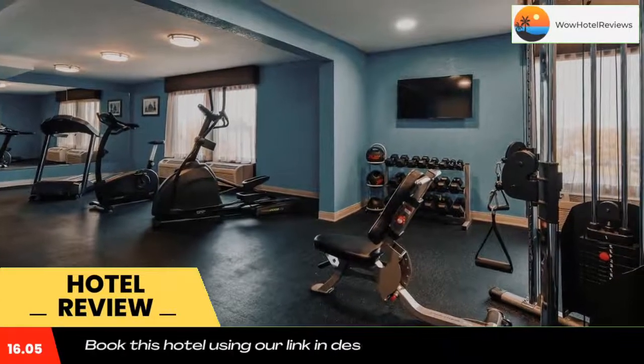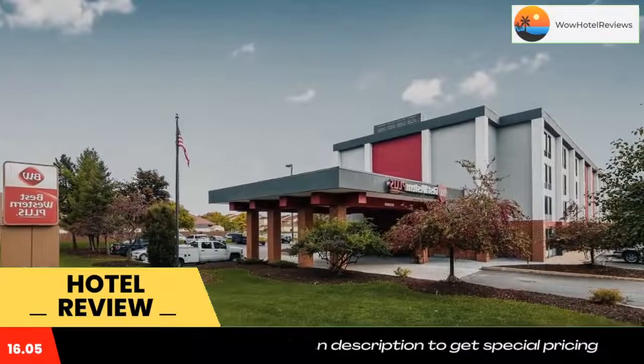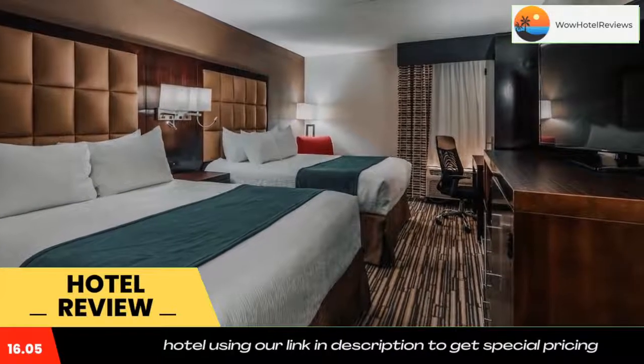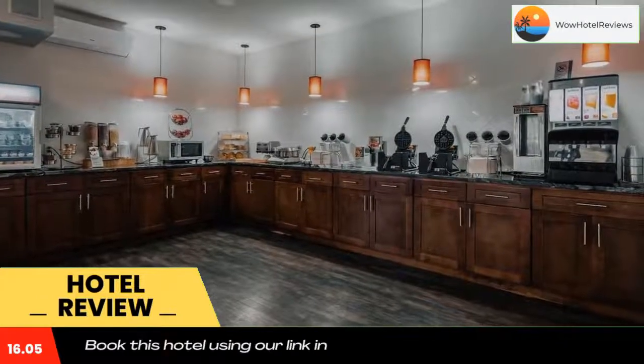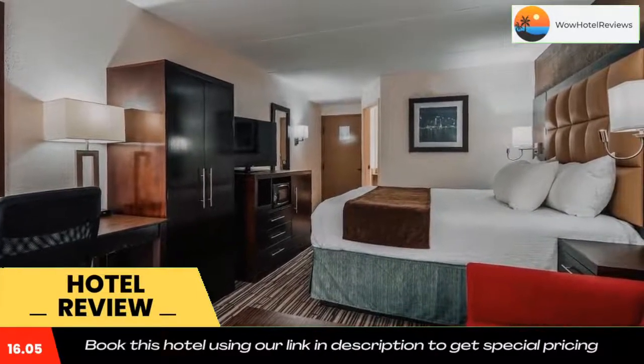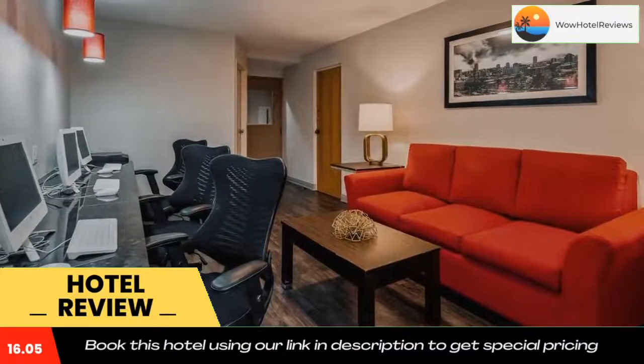Guests can work out in the fitness center or use the business center that offers fax and photocopying services. East Syracuse Inn is within two miles of dining options. Destiny USA shopping mall is 15 minutes drive away. Use our link in the description to get a special discount on this hotel. Don't forget to like and subscribe to our channel.